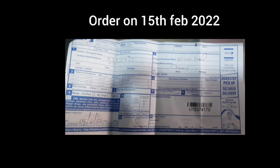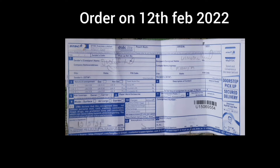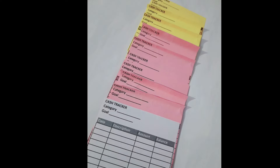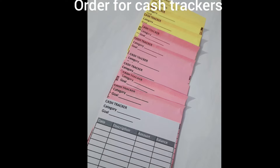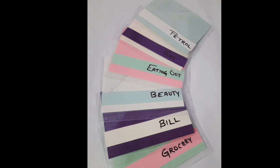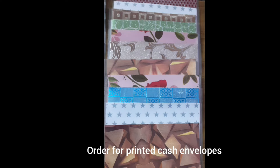This is the order for pocket size envelopes, another order from 15th February. The number starting with 'U' is a tracking ID of the product you have ordered. Here is a review of the order — these are specially written envelopes made by the customer's demand.